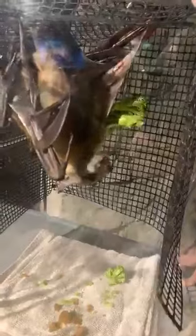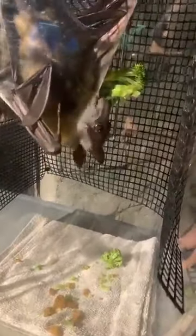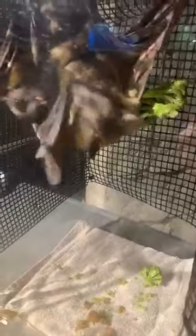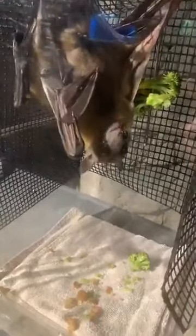Since bats stay upside down most of the time, how does their digestive tract work? That's a good question. I have to admit I'm not an anatomy expert, but they do swallow and chew and everything upside down. I'm guessing they probably have stronger valves at least in their stomach to keep the acid where it belongs, but I'm not 100% sure about that.